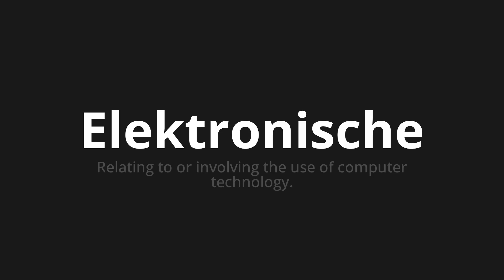Elektronische — which means relating to or involving the use of computer technology.